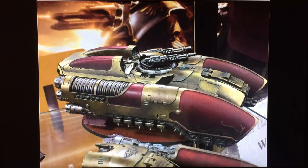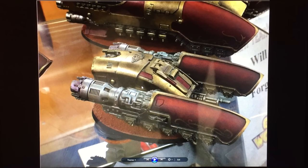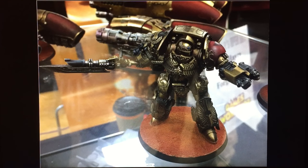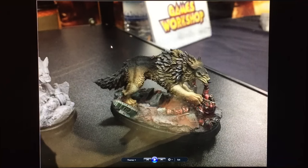Here is the new Custodes vehicle — I believe this is the Coronus Grav Carrier, or as I like to call it, the grav slipper, because it looks like you just slide it on your foot. It's a really big vehicle. There's the Caladius Grav Tank, the Pallas Grav Attack, and a painted Galatus from another angle. The Coronus Grav Carrier is much larger than the Pallas or the Caladius.